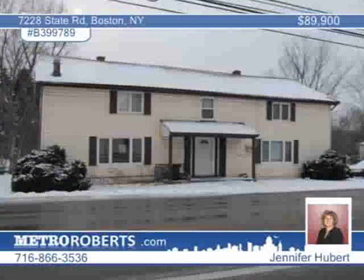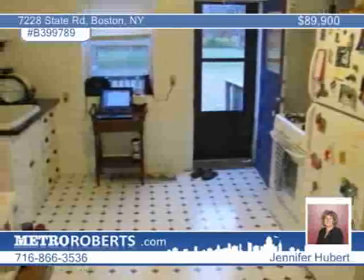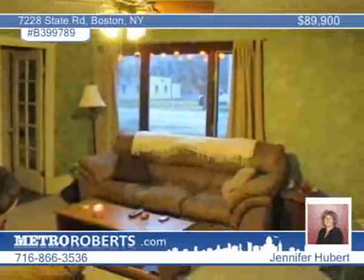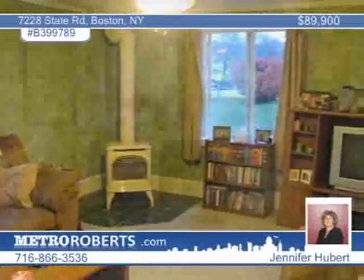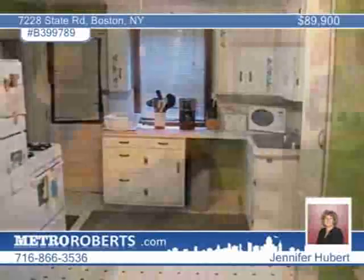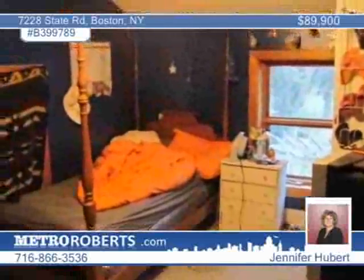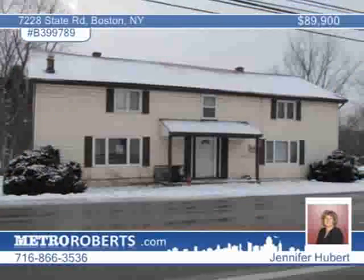Don't miss this awesome investment opportunity. Located in beautiful Boston, this well-maintained three-bedroom, three-bath side-by-side duplex offers over 2,900 finished square feet. Both units have large, bright kitchens with exterior decks and first-floor laundry rooms. The left unit has an attractive gas fireplace in the living room as well as new carpeting. The right side has spacious living areas with some updates. Many updates were completed in 2009, including new furnaces and water tanks. Both units are occupied by great tenants who would like to stay. Look it over soon with Jennifer Hubert.